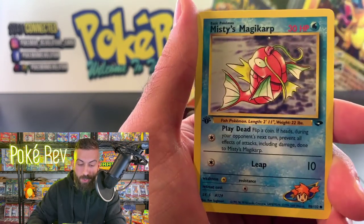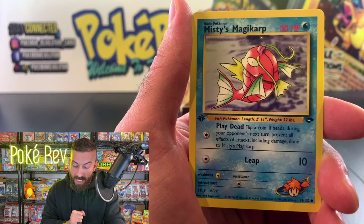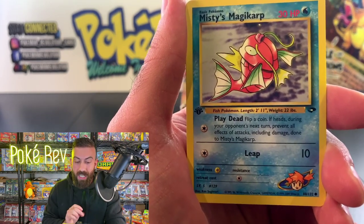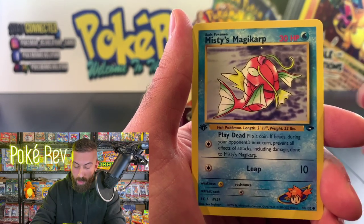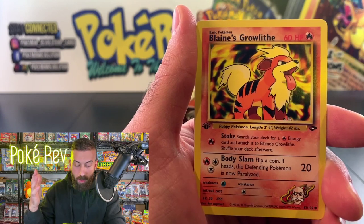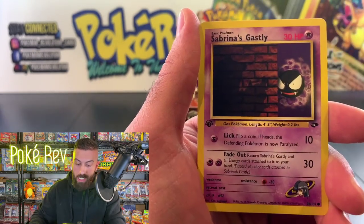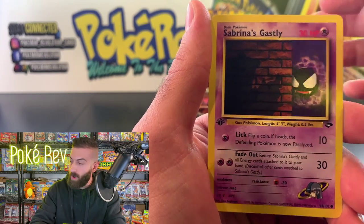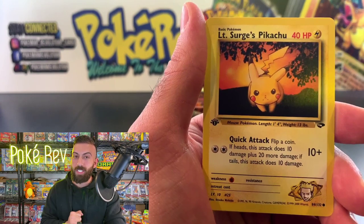Misty's Magikarp — I saw this one sell recently for $75 because there are huge Magikarp fans out there. A lot of Pokémon species have huge fan bases and the cards go for a lot. This Growlithe in a PSA 10 is worth a good amount — it's just a popular Pokémon. Same thing with Gastly — it's a common but hard to find.